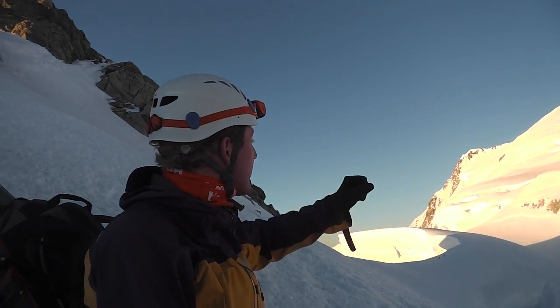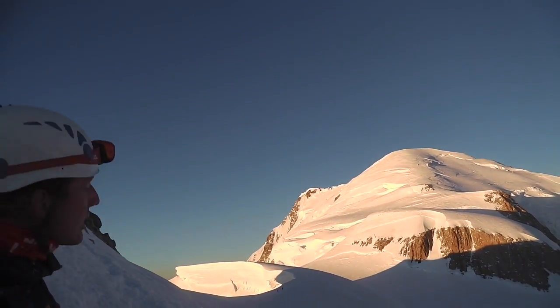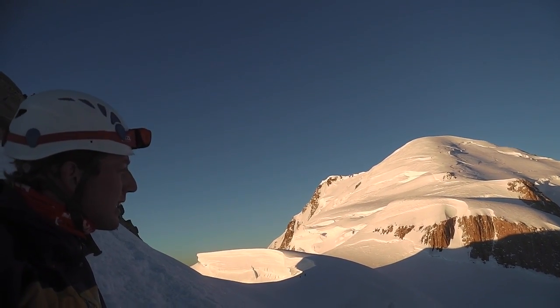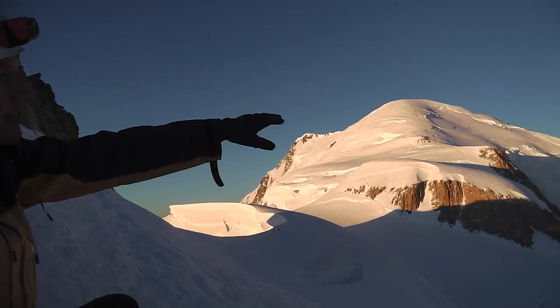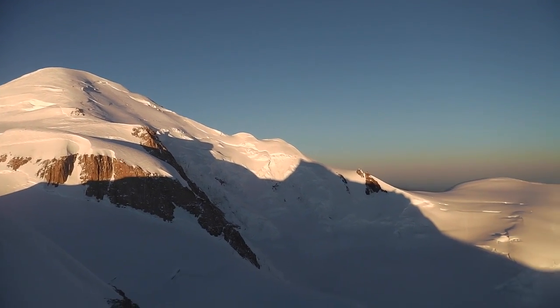Now we've reached the top of Col de Mont Maudit — the most technical bit of the trip done, hopefully. You can see now as the sun's up, we've got a big view of Mont Blanc. Up at the top, you can see some people already on the summit, which is cool. Now it's just a debate whether we ski the north face. We've come down to the col here by the Dôme de Goûter, and then down the corridor to the Brenva today.